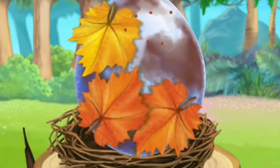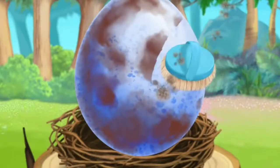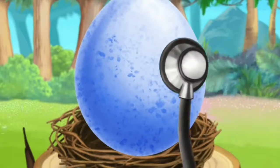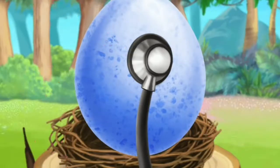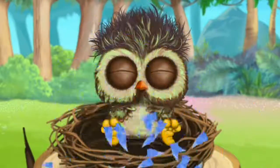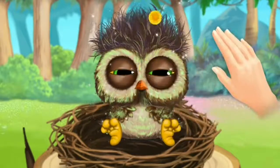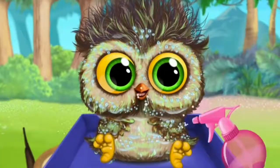Let's see what's under these leaves. This egg is dirty. Can you clean it? Let's listen to what's inside — I hear a heartbeat. Help him hatch. Can you wake him up? He's adorable!